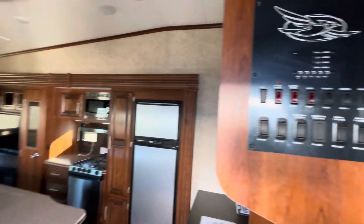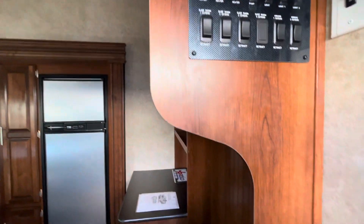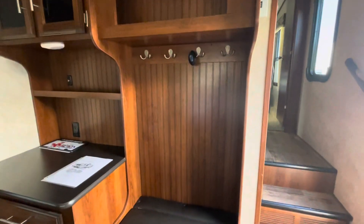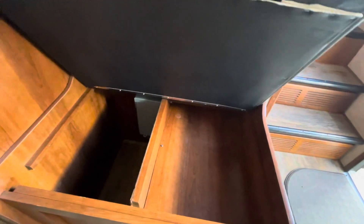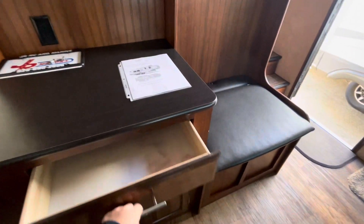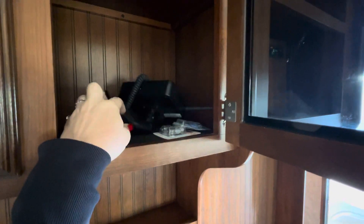I just walked in the door right here. The panel is right here — everything's flip switch, no computer screen, which is very easy to manage. This is very rare — I love this in fifth wheels. There's a spot where you hang your jackets, put your shoes in here, sit down on the bench. This could even be a little workstation if you want. There's a big drawer and a USB port up top, nice cabinets, and there's the backup camera.